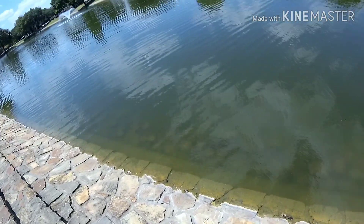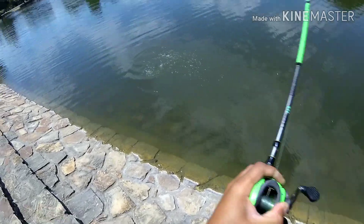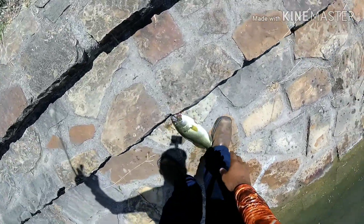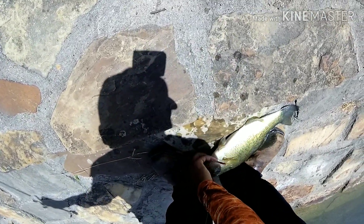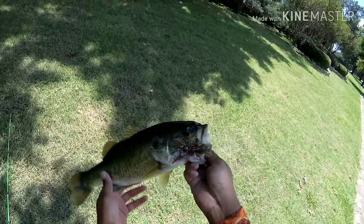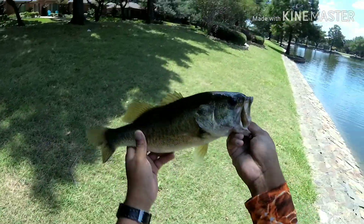Oh there's a fish — feels like a good one too! I was burning it in and oh, it is a decent one! Wow, that's a decent one right there folks. I was burning it back in and felt that sucker just hammer the little Bitsy Bug jig. That's just a little bit better one, that's more of what we're looking for.